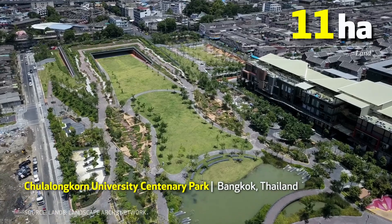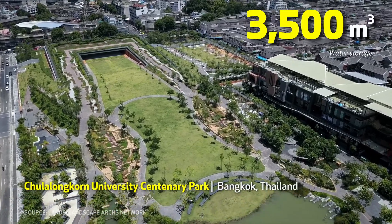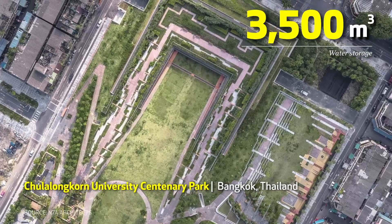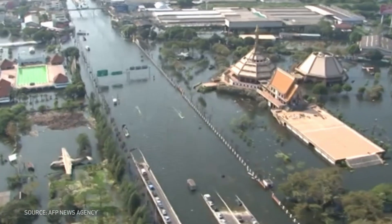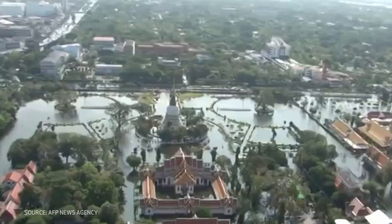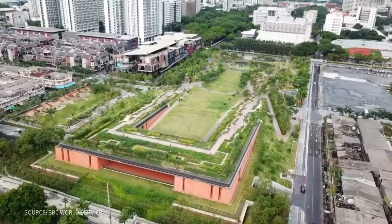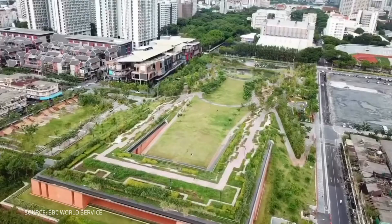In Bangkok, Chulalongkorn University Centenary Park offers a similar solution. This 11-hectare park can store up to 3,500 cubic metres of water during heavy rainfall, helping to lessen flooding in the surrounding area. The park was created in the aftermath of the devastating mega-floods of 2011, and since its completion in 2017, none of the nearby areas have experienced flooding.